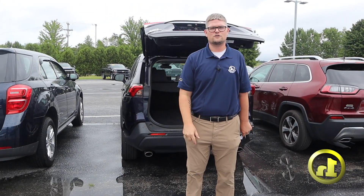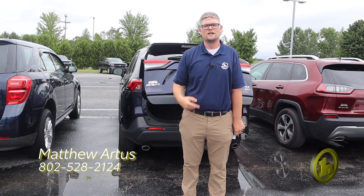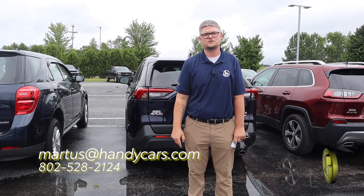If you have any questions or want to schedule a test drive, give me a call at 802-528-2124. And as always, when you're short on time, shop online at HandyCars.com. Thanks so much and have a great day.